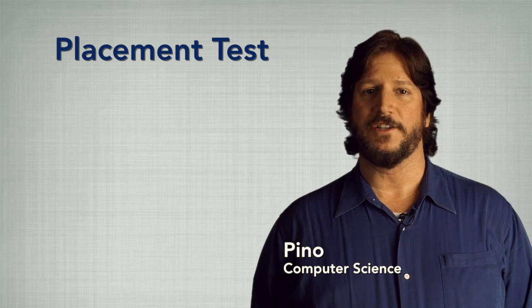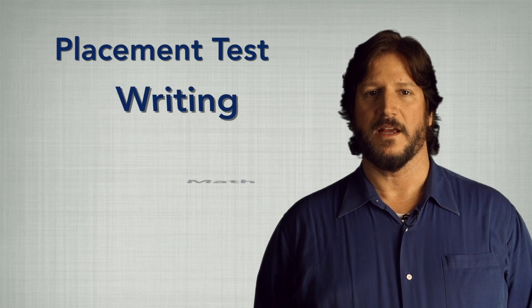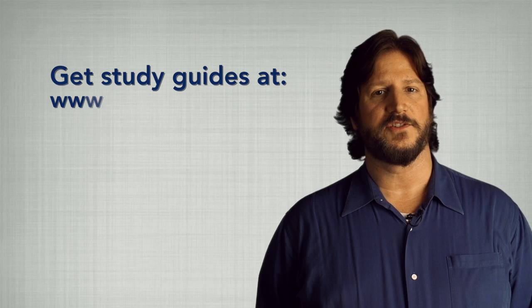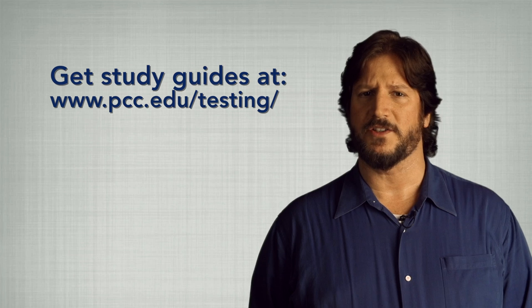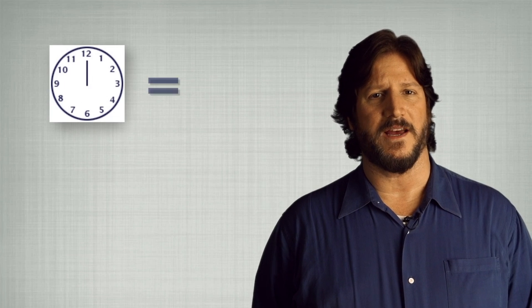Your placement test scores determine where you should start in reading, writing, and math. Study guides are available online, and it's a good idea to take some time to review and brush up on all of these subjects. A higher score could reduce the number of classes you'll have to take, and that means saving yourself time and money.